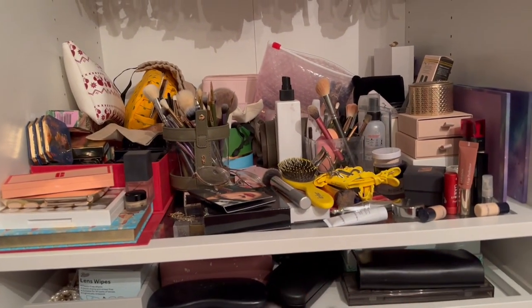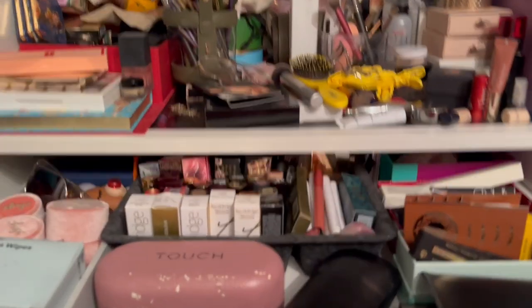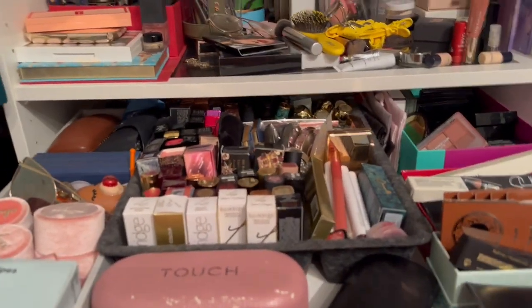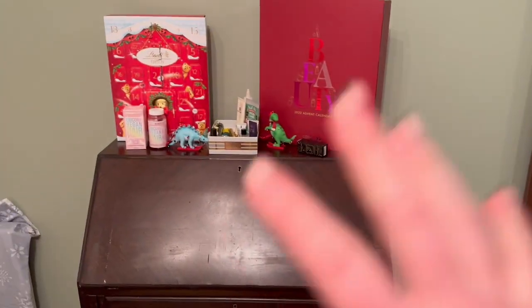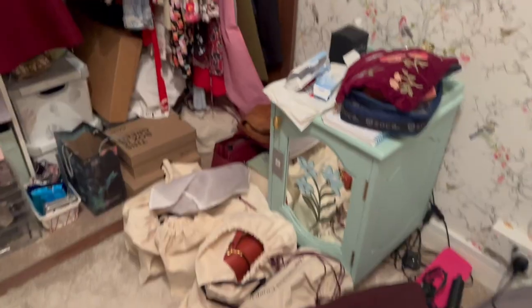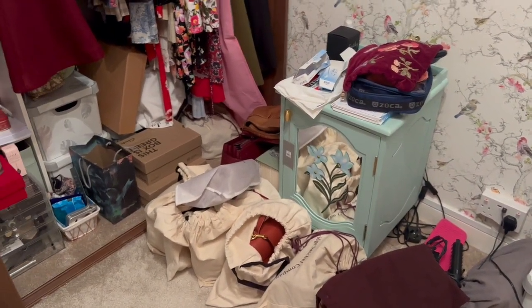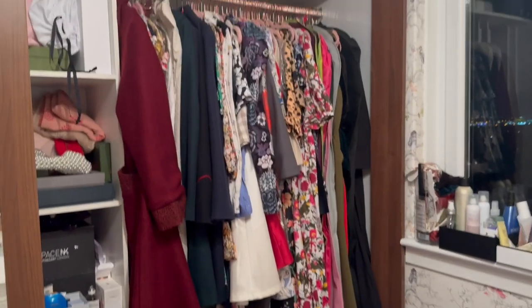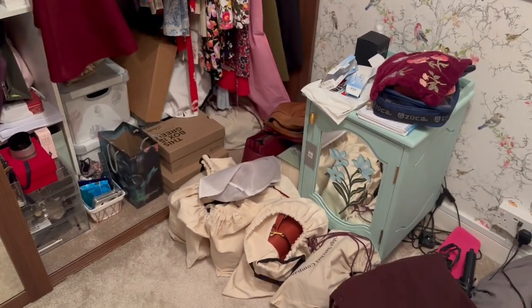I've got some beauty stuff here, but the main bit is definitely this. This doesn't even look as bad on camera as it is in real life — it is so messy. I want to sort out and reorganize this, but most of that I kind of want to try and get into the bureau. As much as that's messy, it's not ideal but it's fine — this is like an accessibility issue, so I'm going to start here.